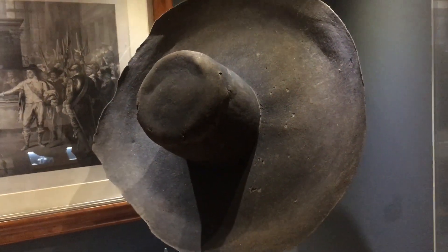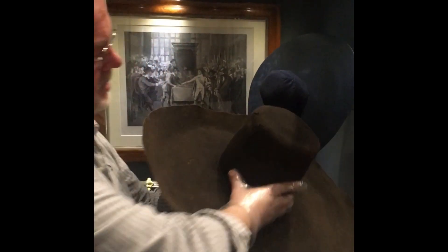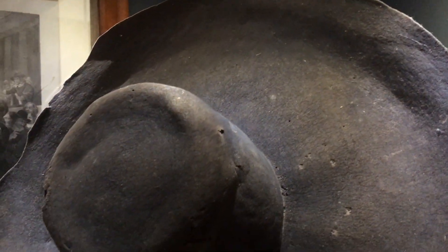I'm very gently supporting this hat as I remove it from the case so that you can see this remarkable object. It's got a little bit of damage, as you can see, that's taken place over the years where unfortunately the moths have got at it. It's a remarkable survival, being wool felt. The fact that it survived at all 370 years is extremely unusual. It would originally have been black, though it's obviously faded over time.